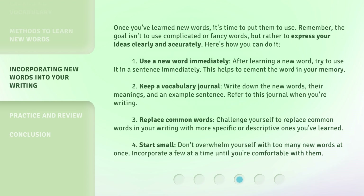2. Keep a vocabulary journal. Write down the new words, their meanings, and an example sentence. Refer to this journal when you're writing. 3. Replace common words. Challenge yourself to replace common words in your writing with more specific or descriptive ones you've learned.